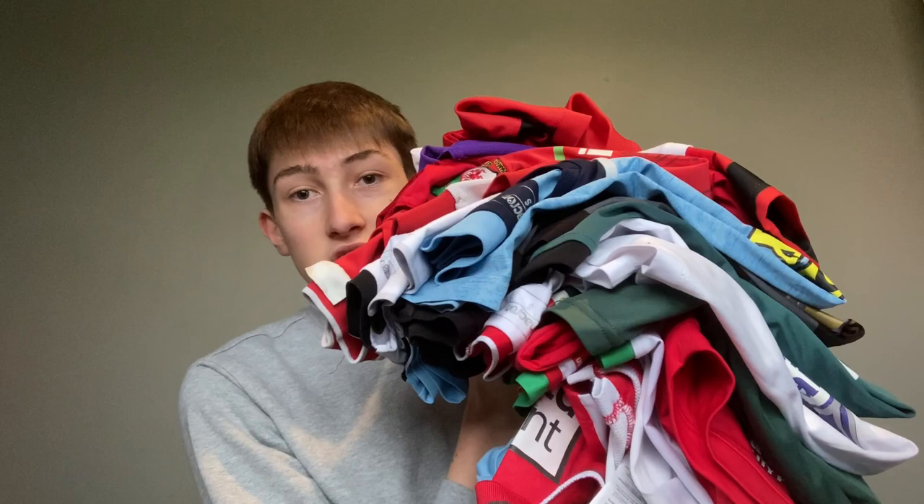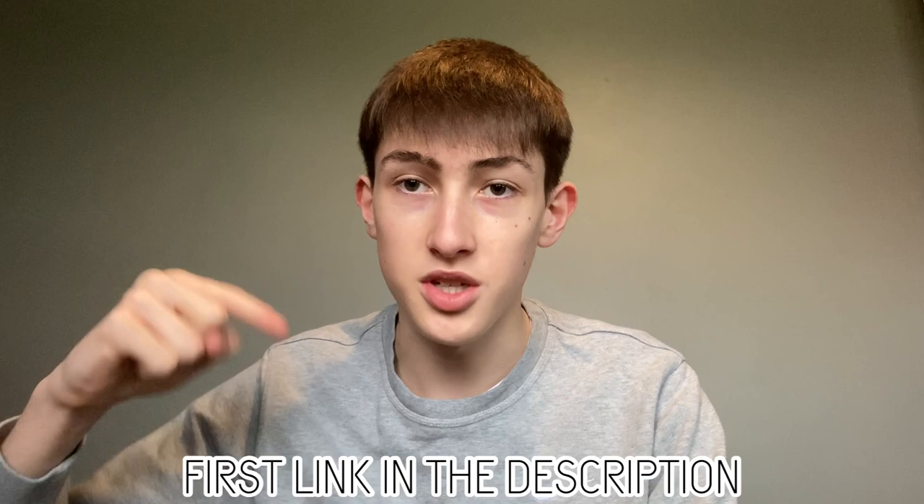As you can tell by the title, today we are doing my Wrexham FC shirt collection video. Everyone wanted this one and I've got a pile of shirts here — there is a lot. I'm actually wearing Ollie Palmer's clothing, WXM Clothing, possibly one of the comfiest t-shirts I've ever worn. If you want to check out Ollie's stuff it'll be linked in the description.